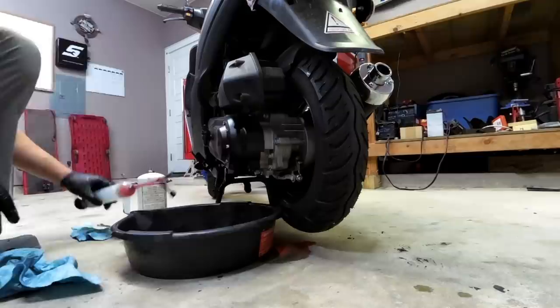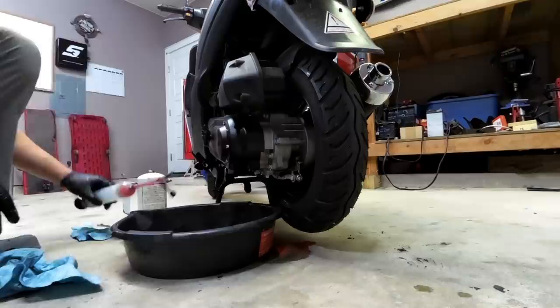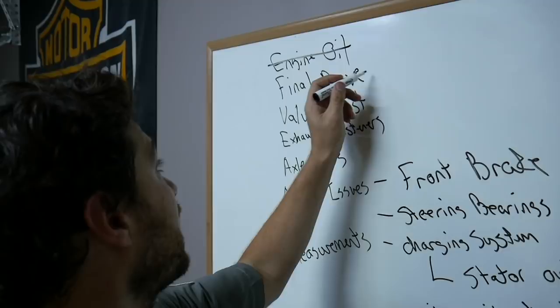I've got clean engine oil and clean final drive oil in. My next thing to address is the valve adjustment — let's hit it.